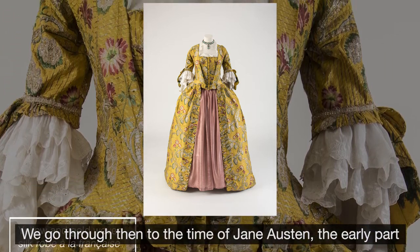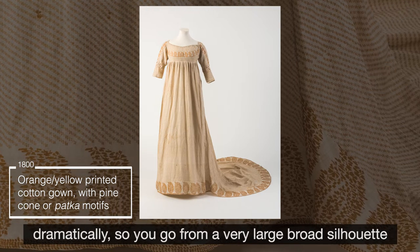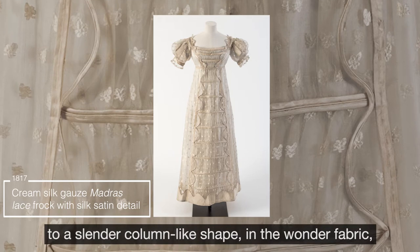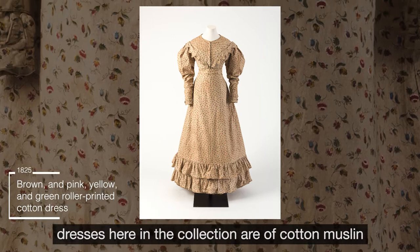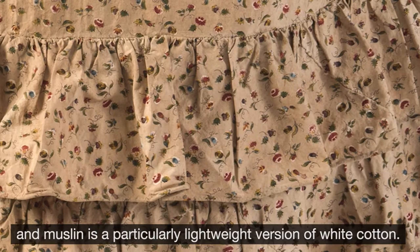We go through then to the time of Jane Austen, the early part of the 19th century, and suddenly the silhouette changes dramatically — you go from a very large, broad silhouette to a slender, column-like shape in the wonder fabric of the time, which was cotton. Many of the dresses here in the collection are of cotton muslin, and muslin is a particularly lightweight version of white cotton.